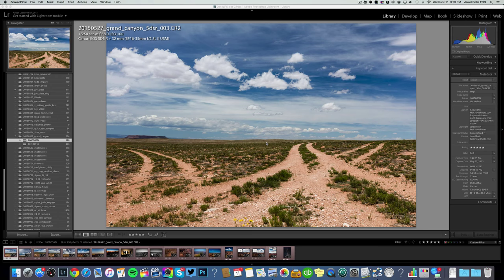Jared Polin, froknowsphoto.com, and I want to share with you the story behind the photo story from the Grand Canyon. When we were out at the Grand Canyon, we were shooting the pilot episode for the Froknows Photo TV show. You can click there to see the full episode, behind the scenes footage, and download the full res images and some raw files. Let's get into the images right now.